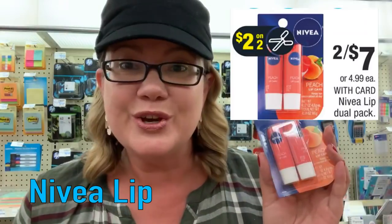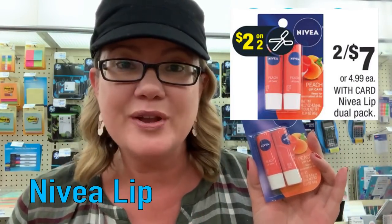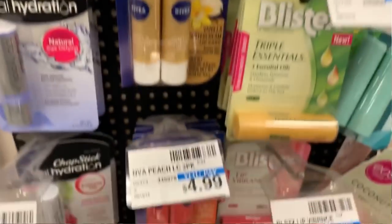We have a really good deal on the Nivea twin packs of lip balms. These are regularly $4.99 and on sale two for $7. We are getting a $2 off two insert coupon in our $9.29 RetailMeNot insert. Grab two packs for $7, use that coupon — final price is $5 for both or $2.50 each. That is a really awesome deal because that's like $1.25 per lip balm.